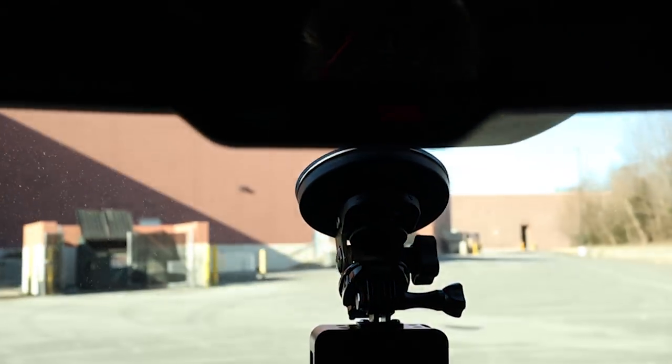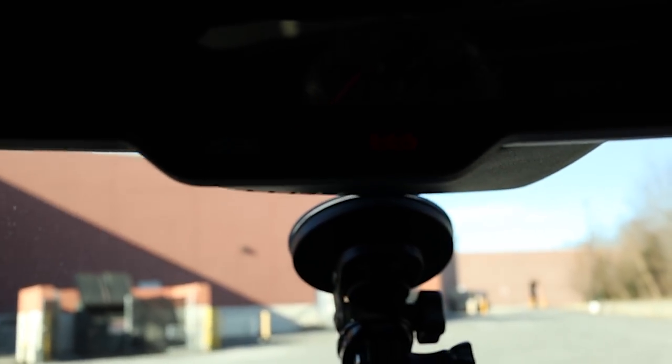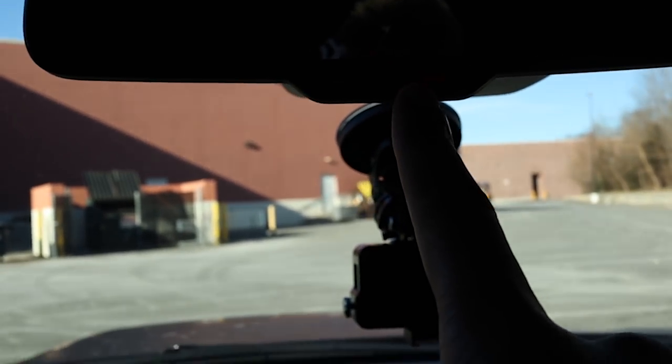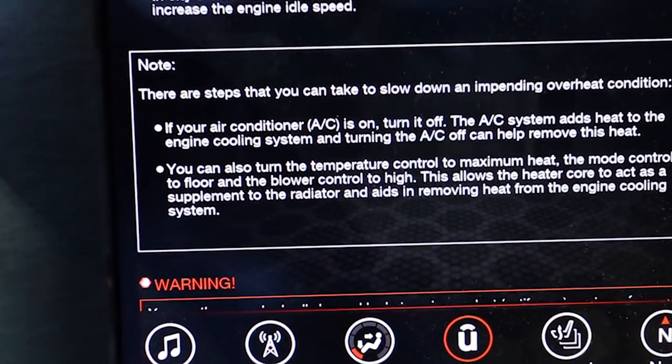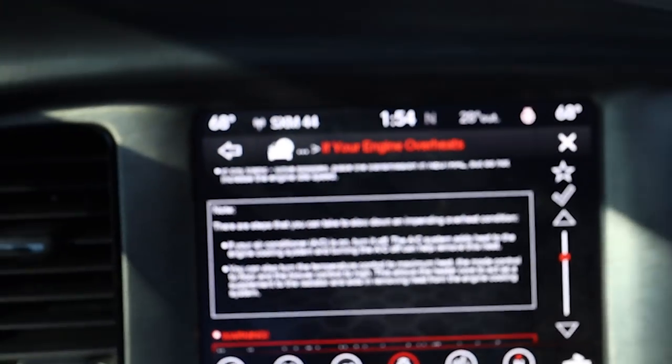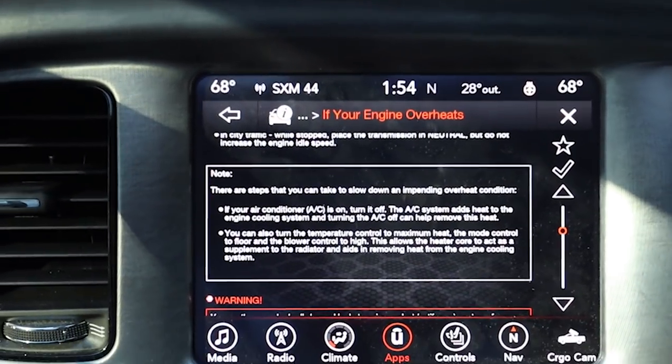If you have SOS — it's a little hard to see, but you should have an SOS button right here on your mirror. You can use these tricks to bring the temperature down and get roadside assistance with that SOS button. Just keep that in mind — a little tip and trick for reducing engine overheating. That's going to do it for this upload. Give this video a thumbs up, subscribe if you haven't already, and until next time, ladies and gentlemen, that's going to be a wrap.